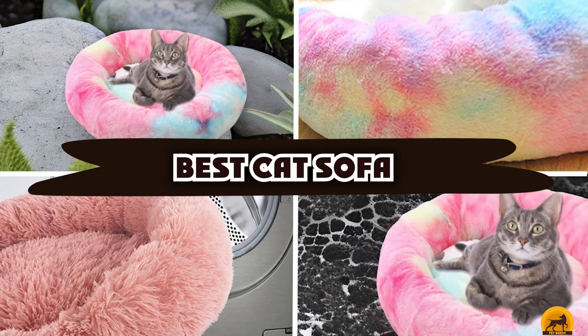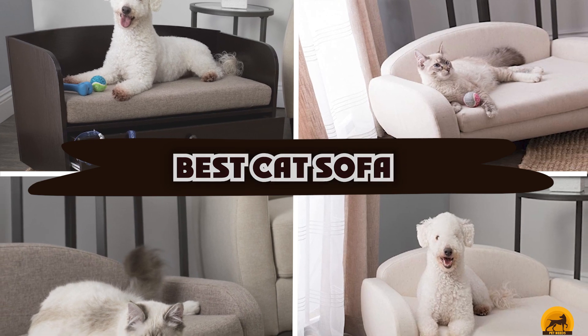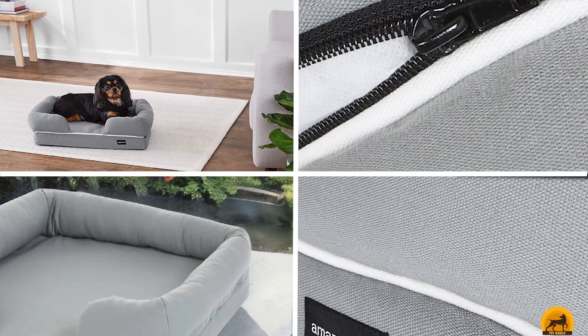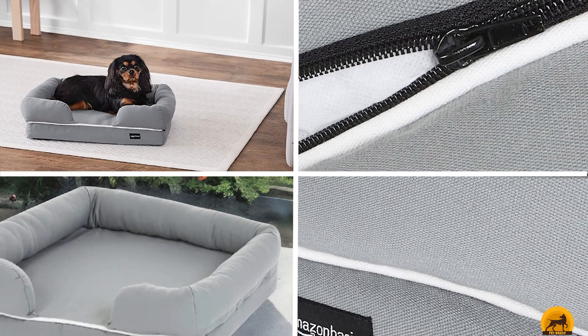If you're looking for the best cat sofa, here's a list you must see. We made this list based on our personal preference and sorted it based on the features, prices, quality, durability, and reputation of the manufacturers and customer feedback. We've also included options for every type of customer. So let's get started.